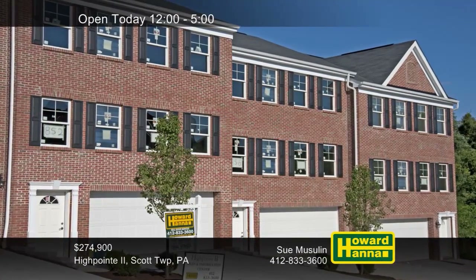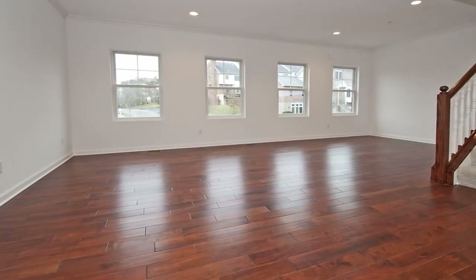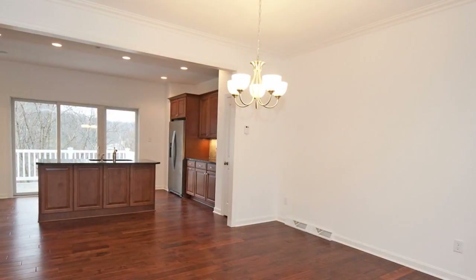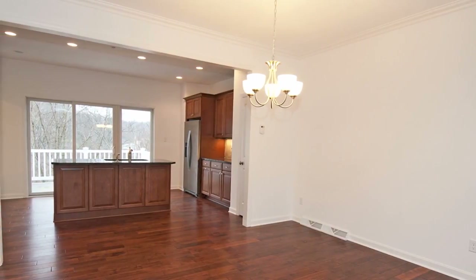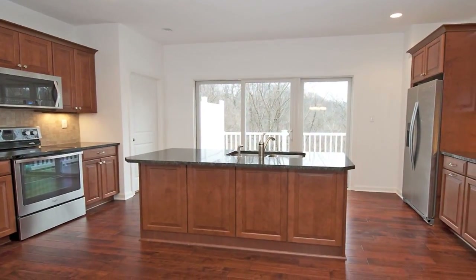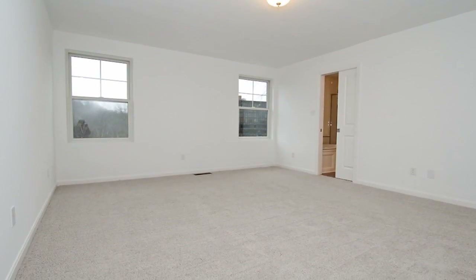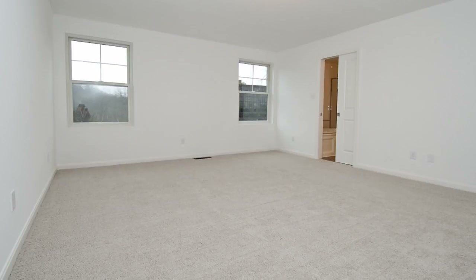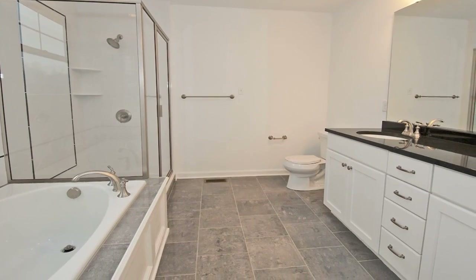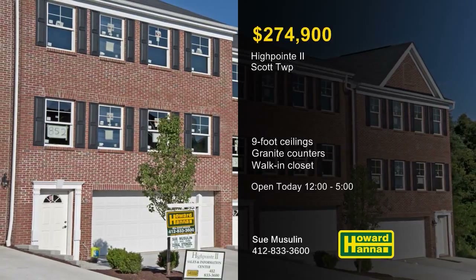You can enjoy luxury townhome living at these three-bedroom, two-and-a-half-bath units on a private cul-de-sac in Scott Township. Their stunning open floor plans provide nine-foot ceilings on the first floor and a wall of Anderson windows. Residents will be able to take advantage of close proximity to shopping, restaurants, South Point, and downtown Pittsburgh. Hardwood floors lead into a gourmet kitchen outfitted with granite counters and stainless appliances. A huge walk-in closet provides storage in the master suite, connected to a luxurious full bath with ceramic tile, a double bowl sink, a glass-walled shower, and a soaking tub. Sue Musilin would love to tell you more about this model home and other residences of High Point Two.